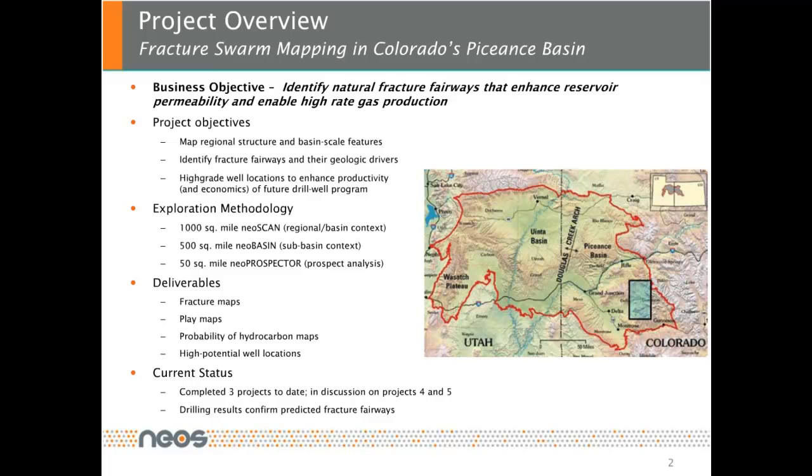We were asked to map regional structure and basin-scale features, identify fracture fairways and their geologic drivers, and high-grade well locations to enhance productivity of future drilling programs.